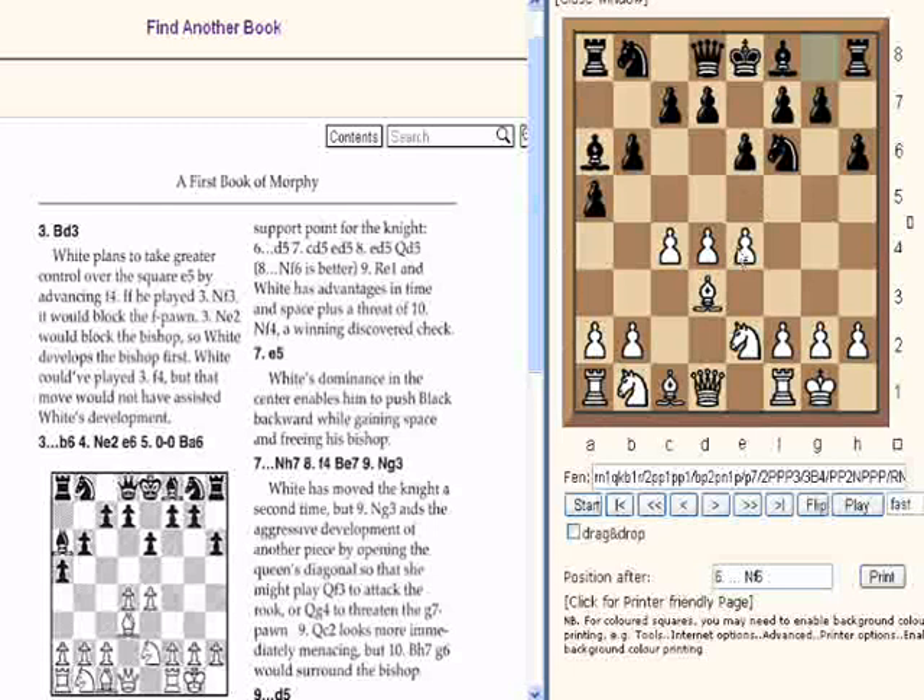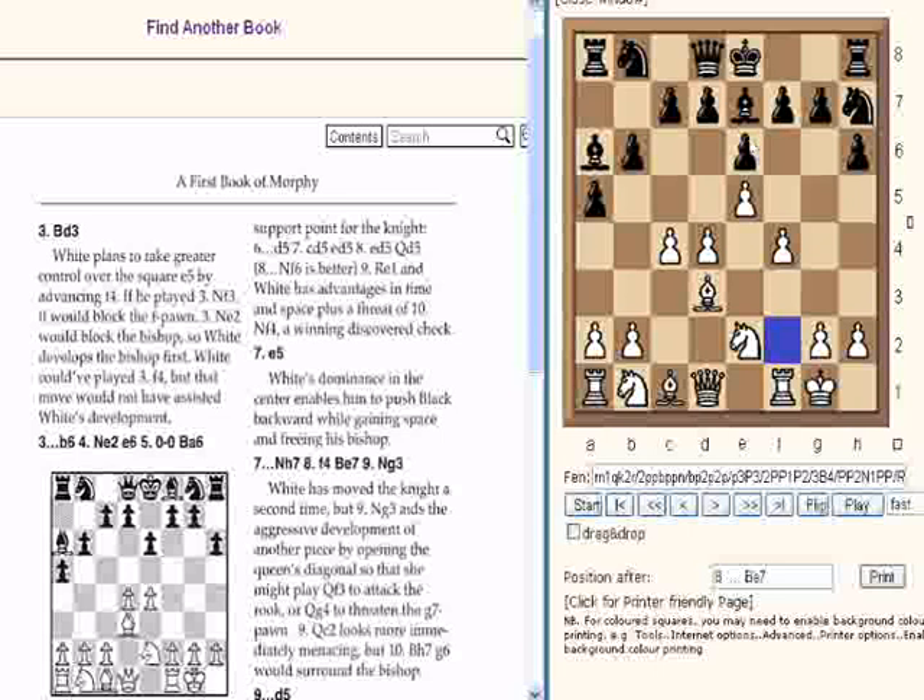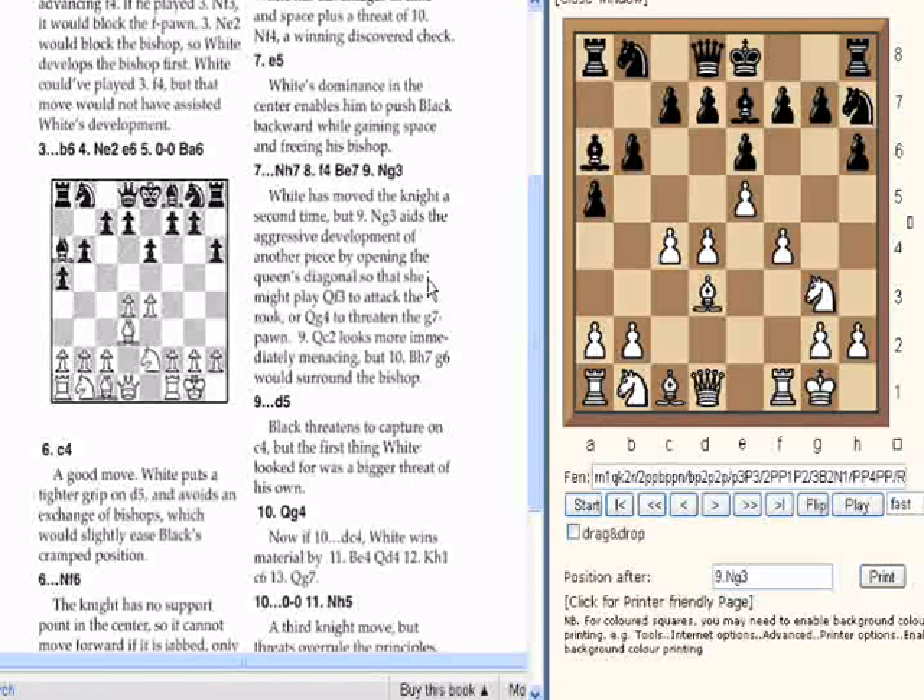We can use the scroller to get a better view of the book. E5, Ne7, F4, Be7. If we click we get rid of the highlight. Ng3 — white has moved the knight a second time, but Ng3 aids the aggressive development of another piece by opening the Queen's diagonal, so that she might play Qf3 to attack the rook, or Qg4 to attack the g7 pawn. Qc2 looks immediately menacing.